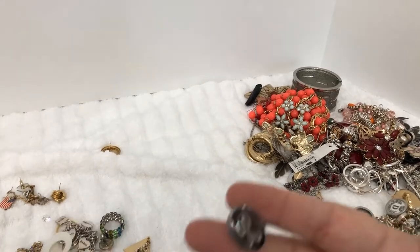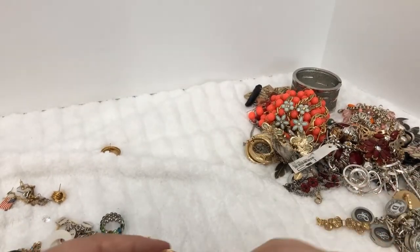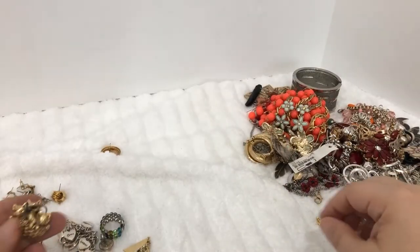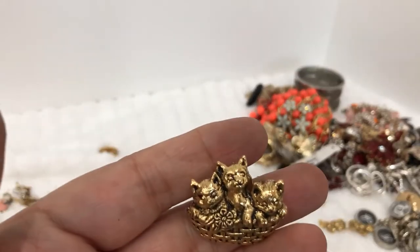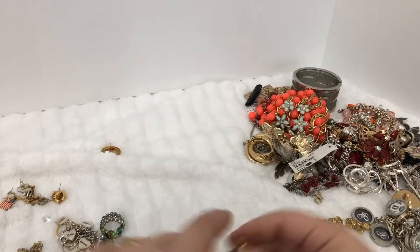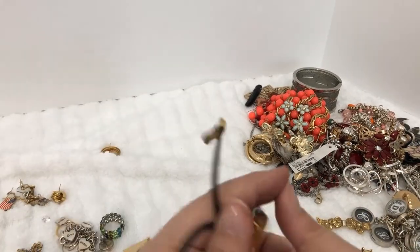We have a letter R cufflink and some pin. Oh, this is cute — it has little kitties in a basket. You don't see a signature on the back. Here's a necklace.